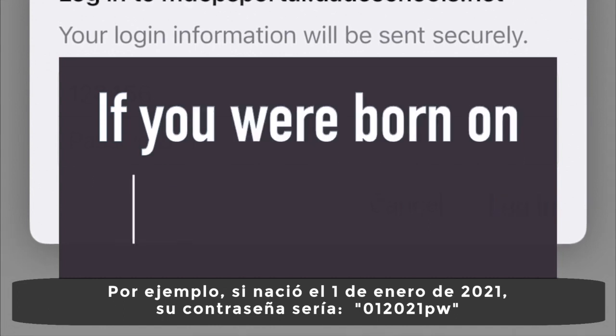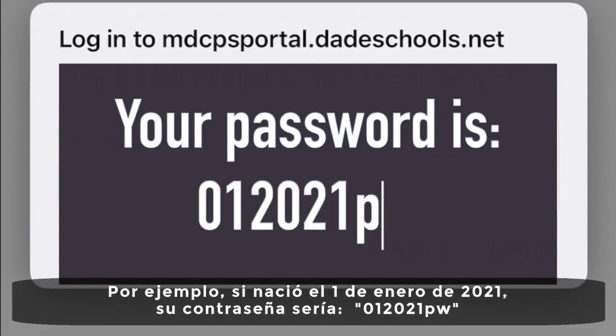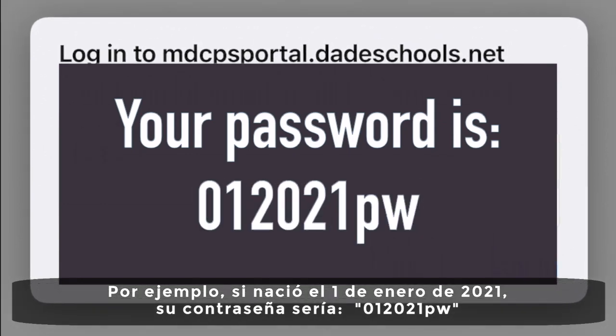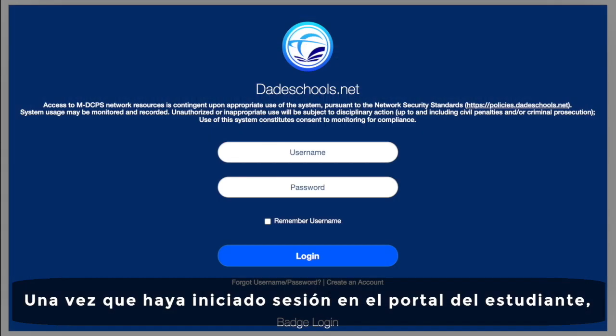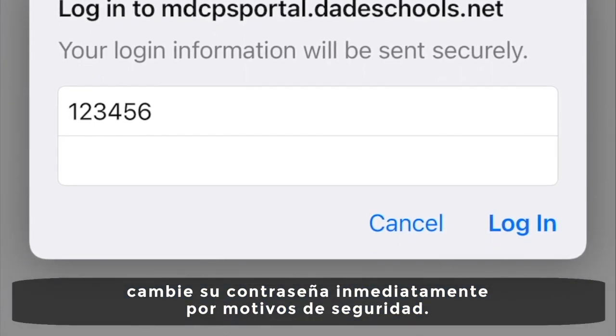For example, if you were born in January of 2021, your password will be 01-2021-PW. Once you have logged in to the student portal, please change your password immediately for security purposes.